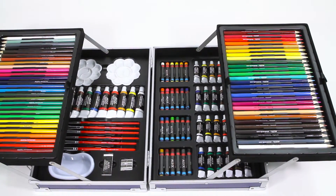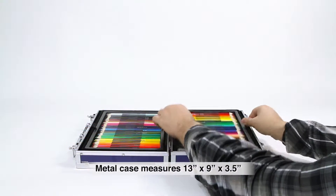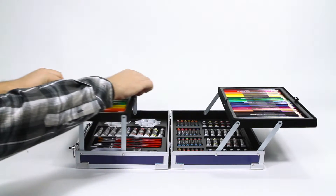Also included are 10 acrylic paints, an eraser, and a sharpener. Everything is stored in a 13-inch wide by 9-inch high by 3.5-inch thick sturdy metal fold-out carrying case.